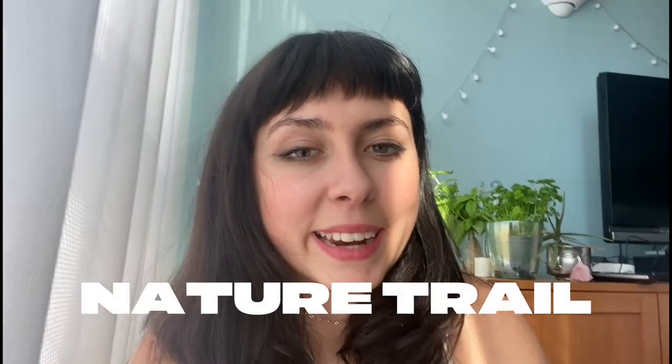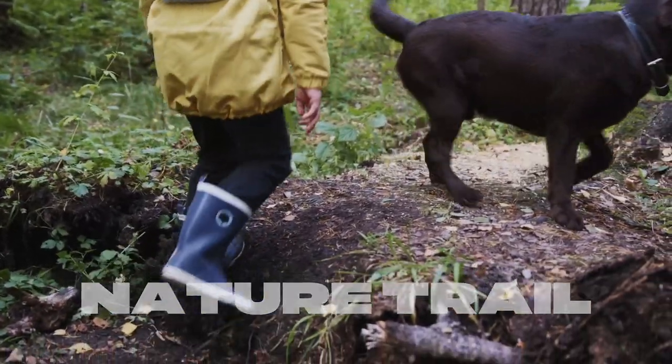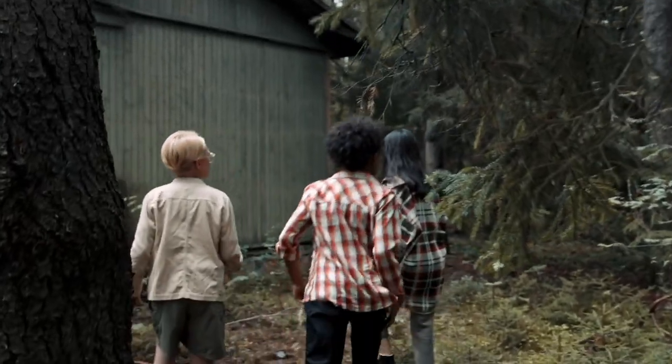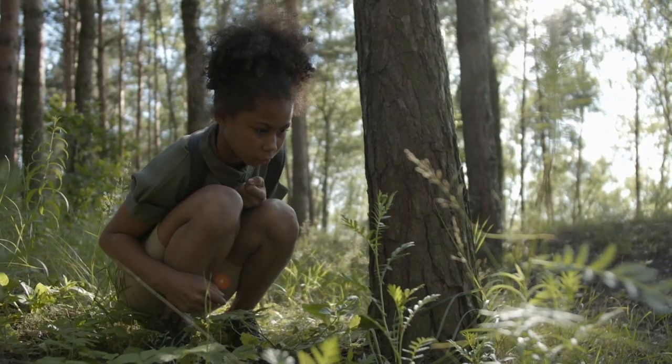Next up is nature trails, and this one is super simple and a beautiful way to connect with nature. You can find your local green space and your kids can go on a nature trail where they can identify leaves, bugs, and flowers. They can even take a card with loads of different paint colours and match the colours in nature. You can look for local woodland walks at Forestry England.